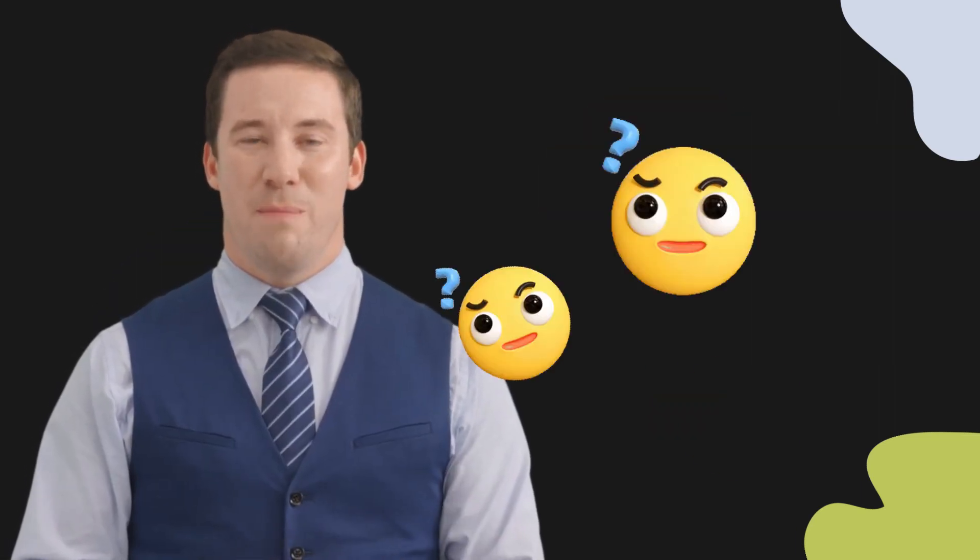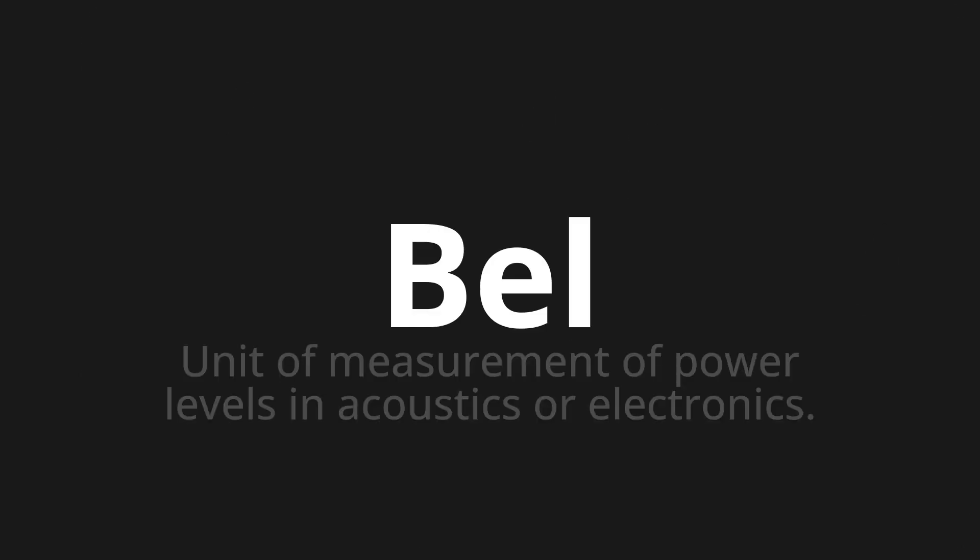Welcome to this pronunciation video. Today, we will be focusing on a new word that you might find challenging or intriguing. Let's dive into today's word: Bel, which means unit of measurement of power levels in acoustics or electronics.